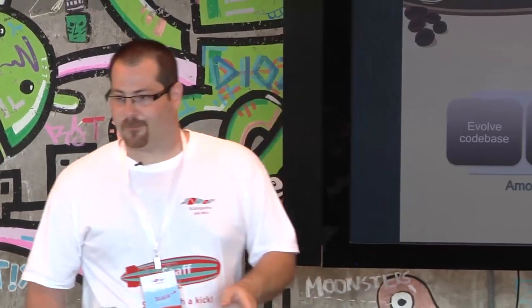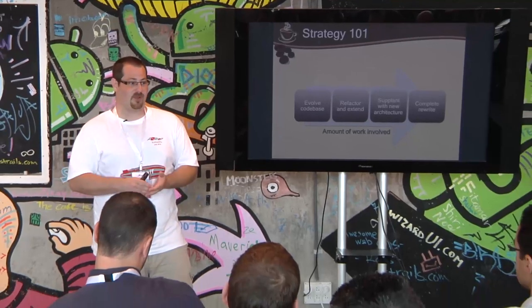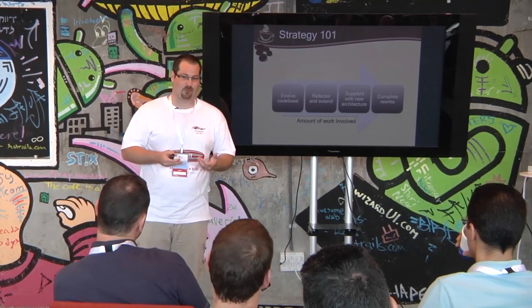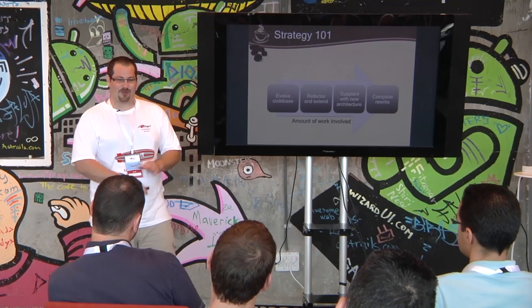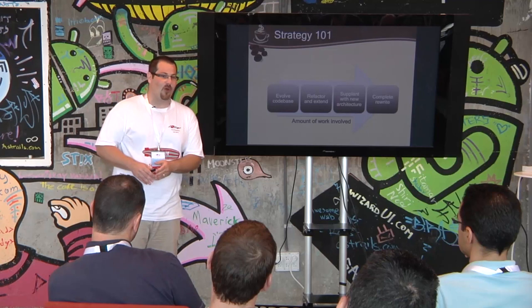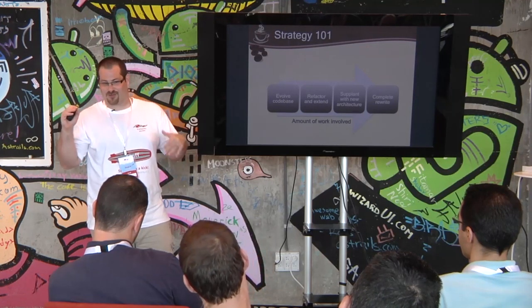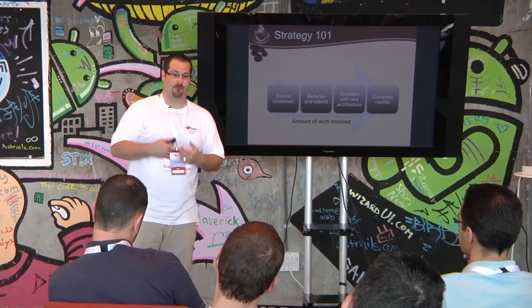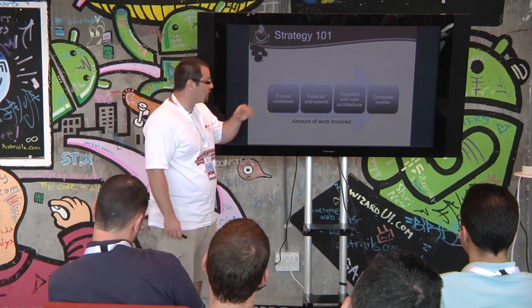Coming back to the strategies — evolving the code base was a big no-no for us. The existing architecture had a complete ORM system implemented in Java that didn't look anything like any standard ORM system. It was a much higher abstraction than DAO classes using JDBC, much lower than Hibernate — kind of a mishmash that made no sense, with no business rationale. It just made our lives way harder.